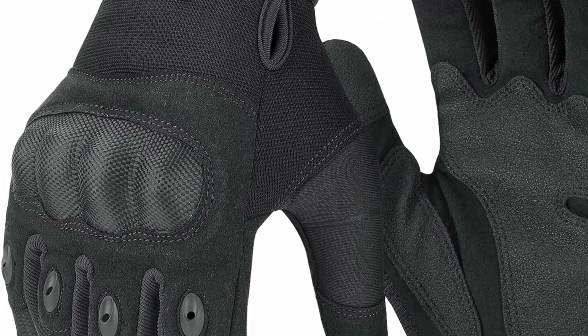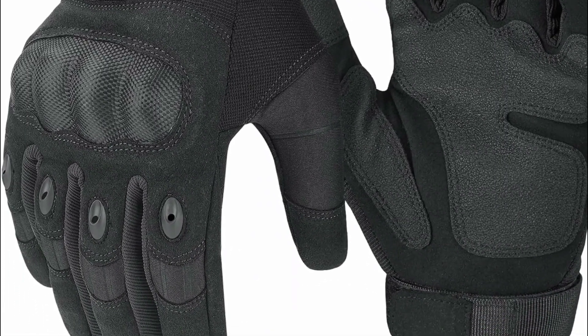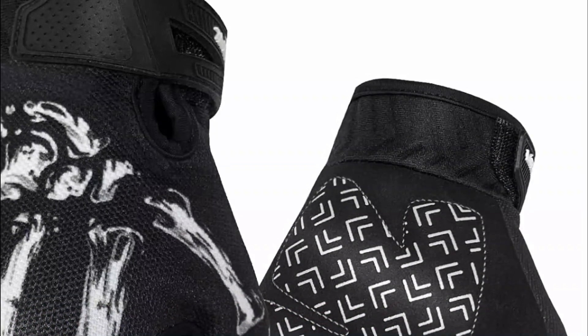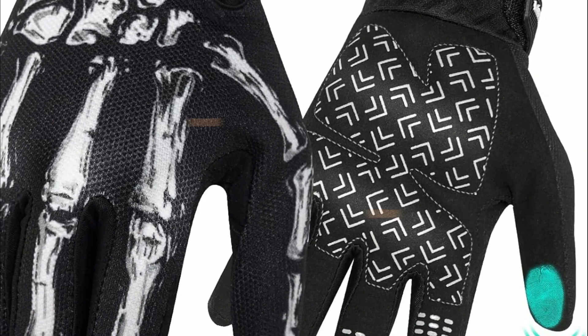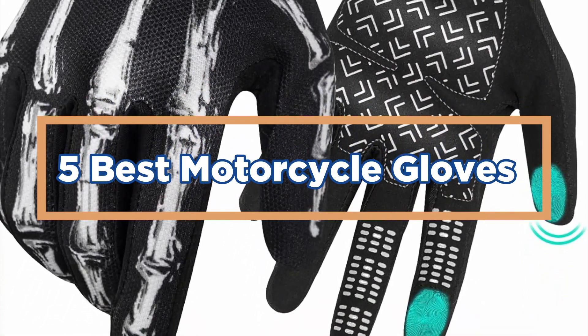These gloves are crucial for ensuring the safety and comfort of riders by providing improved grip, reducing vibrations, and minimizing the risk of injuries to the hands in the event of accidents or falls, making them an essential component of motorcycle safety gear. In today's video, we will show you the top 5 best motorcycle gloves. So, let's get started.